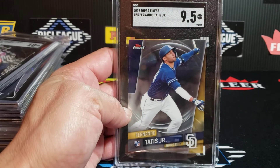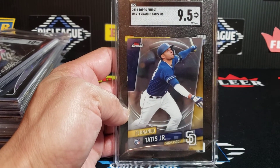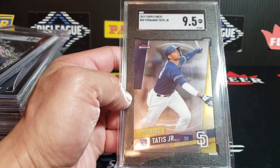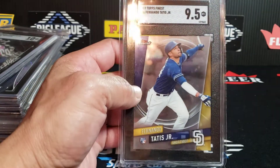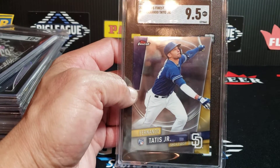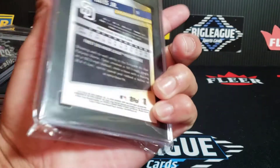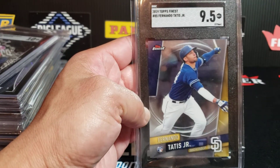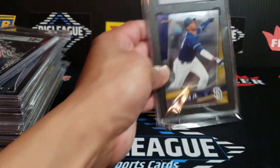Starting off, we've got an SGC 9.5 Fernando Tatis Topps Finest — great looking card. The only thing that I think they can see wrong with this: there's no surface issues. It may be the centering a little bit left to right — you can see that purple block there. I'd have to go back and compare it to the 10s, but I think this should be maybe just a tad off left to right. That's why I do like SGC 9.5 on this one. Tatis Rookie, Topps Finest.